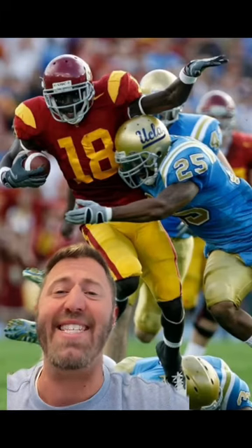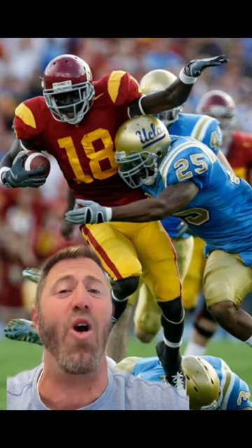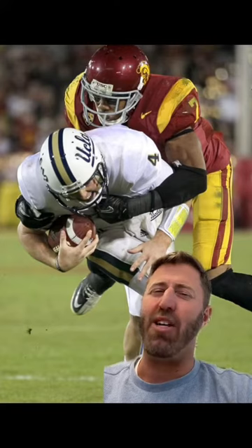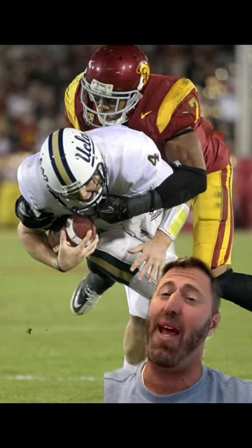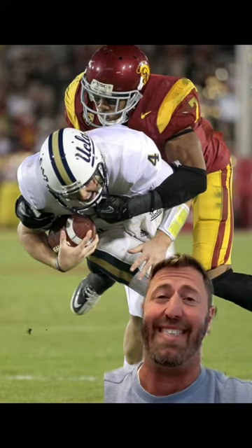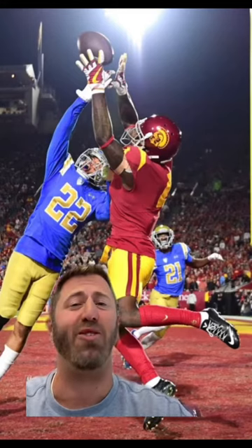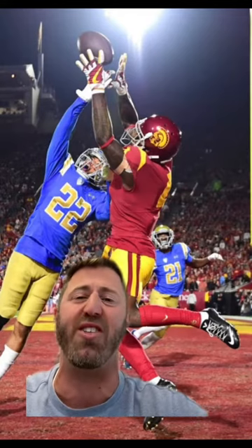Two months later, the NCAA actually changed the rule, allowing both teams to wear their home uniforms for all future matchups. However, UCLA decided to buck tradition in 2011 and wore all-white uniforms — and they paid the price, losing 50-0. Fortunately for everybody, both teams wear their awesome uniforms every year, and the matchups are gorgeous regardless of the records.